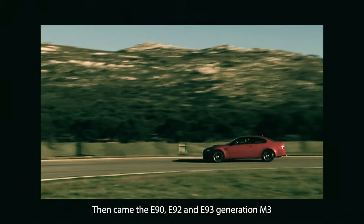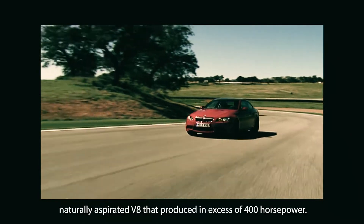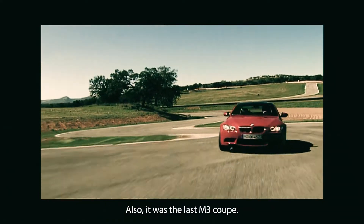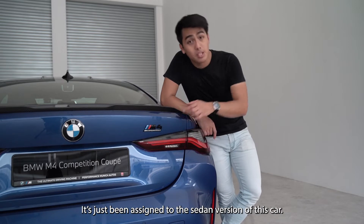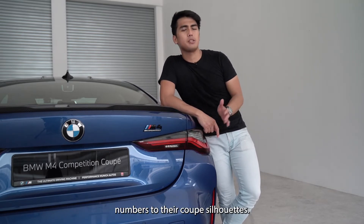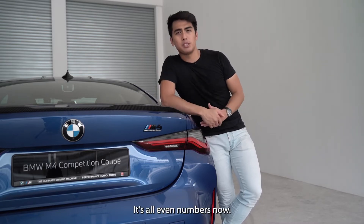Then came the E90, E92, and E93 generation M3 with its glorious 4-litre naturally-aspirated V8 that produced in excess of 400hp. It was also the last M3 Coupe. The M3 nameplate still exists — it's just been assigned to the sedan version. Part of BMW's ethos is giving even numbers to their coupe silhouettes: 2 Series, 4 Series, 8 Series. It's all even numbers now.